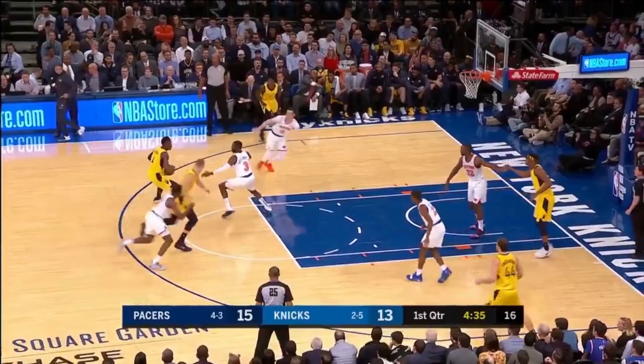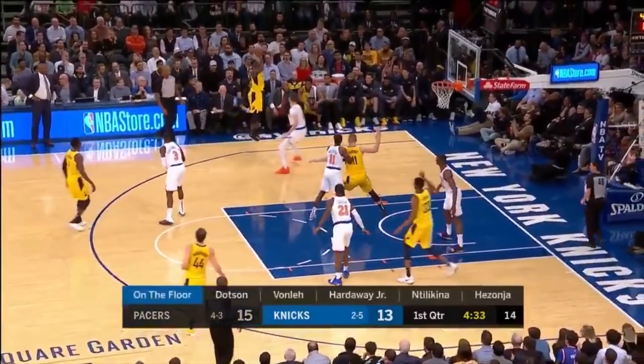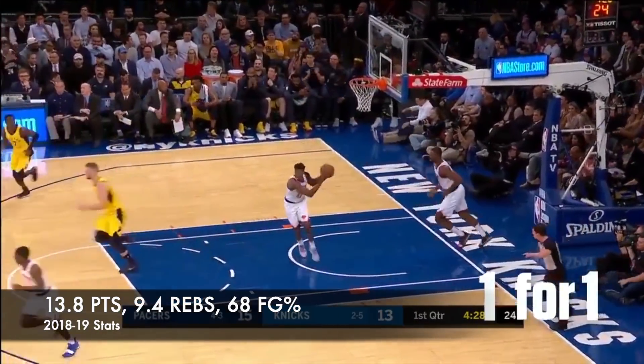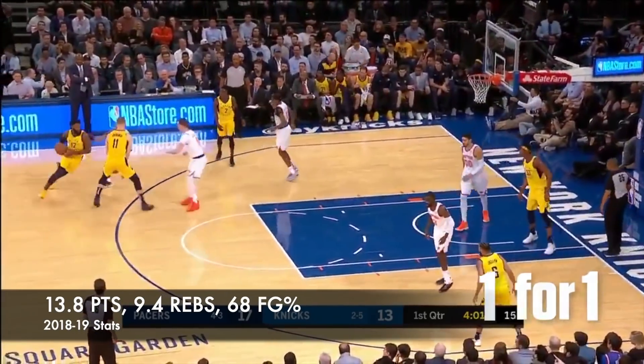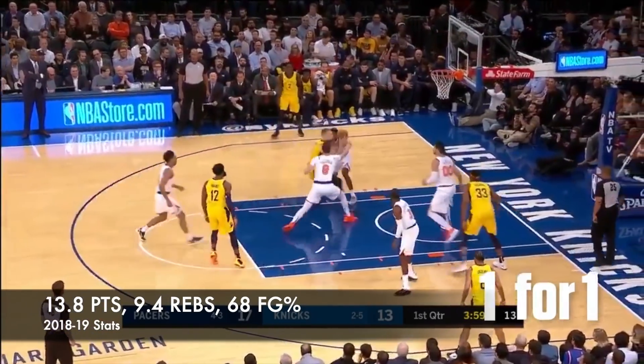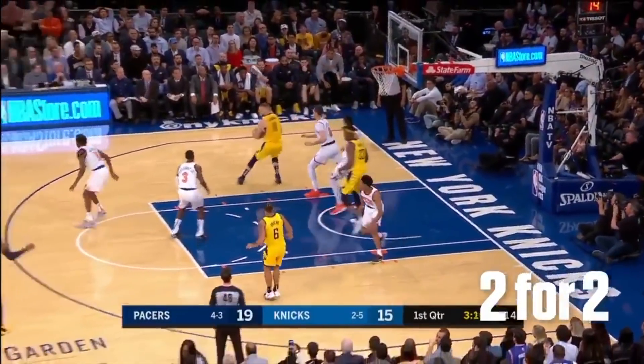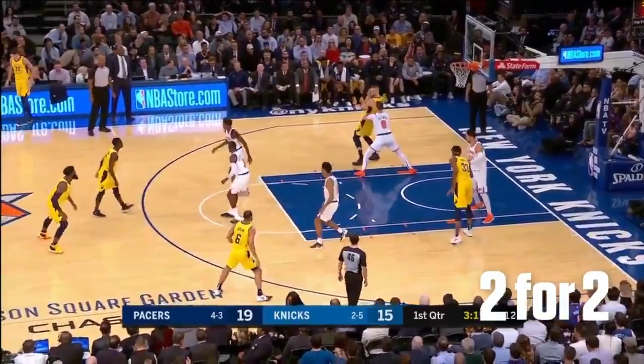Moving on to another role player that has been really efficient this year: Domantas Sabonis of the Pacers. In his first year in Indiana, he shot 51% from the field, which is solid, but comparing it to this year, it's nothing. Through the first 13 games, he is shooting 68% from the field — that type of percentage jump in just one year is crazy. It might not stay at 68 the whole year, but you can pretty much trust him to take a smart shot once he gets the ball.